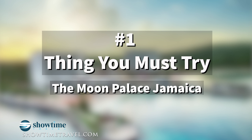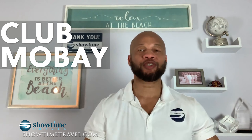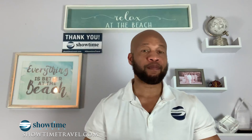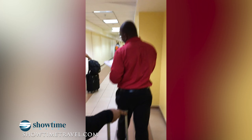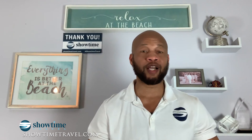Number one on the list: Club Mo Bay. Before you even start your vacation you have to try Club Mo Bay. When you land at the airport in Montego Bay they take care of everything. Once we landed we were greeted by a sign, and they took us right through customs. We saw this long line and just went past everybody — everybody thought we were celebrities. Right after customs they made sure our bags were at checkout.